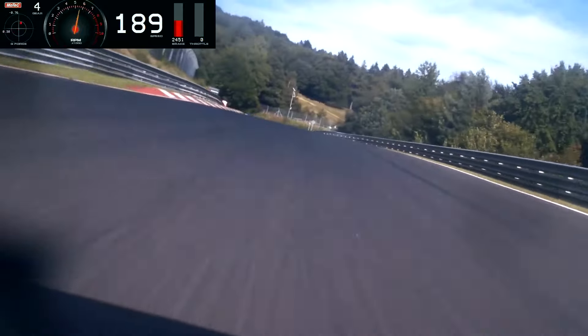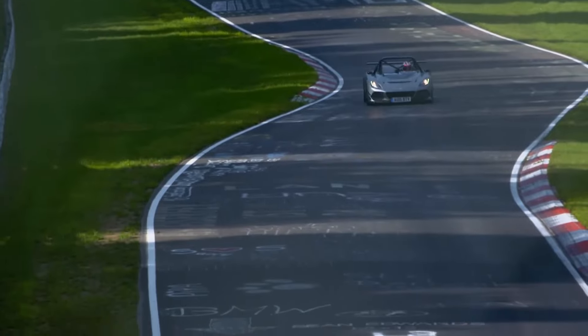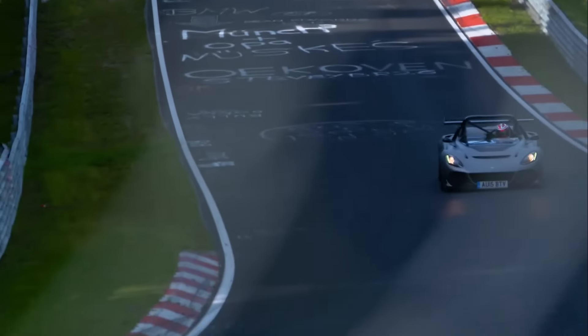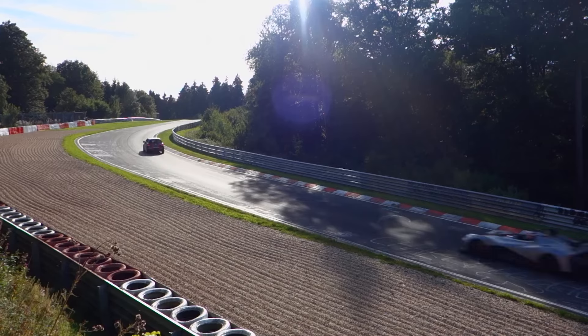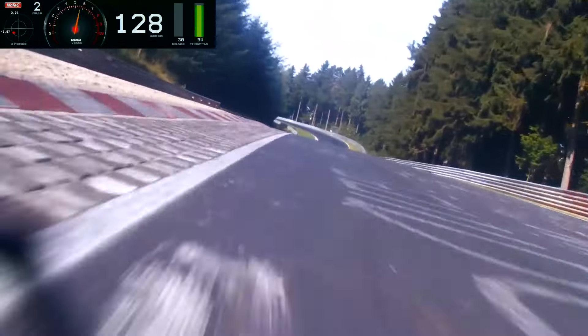Driving the 311 on the street is an experience all on its own. Sure, you'll get plenty of looks from people wondering if you've escaped from a racetrack, but the real thrill is in the way it drives. The steering is razor-sharp, the suspension is firm, and every corner feels like a chance to push the limits. It's not a car for the faint of heart. This is a car that demands your full attention — blink and you might miss the apex, hesitate and the car will remind you who's in charge.